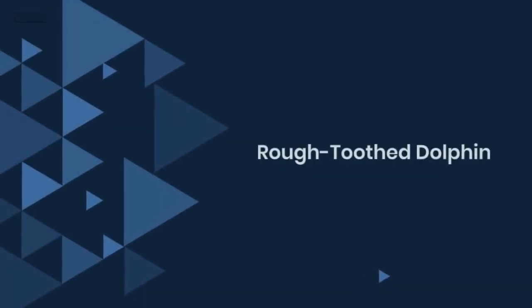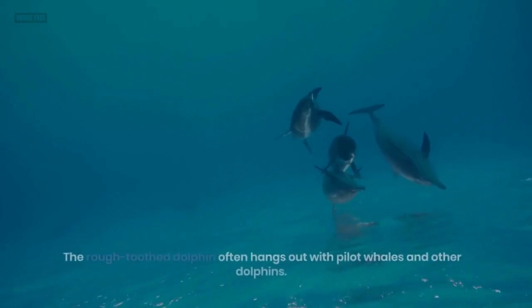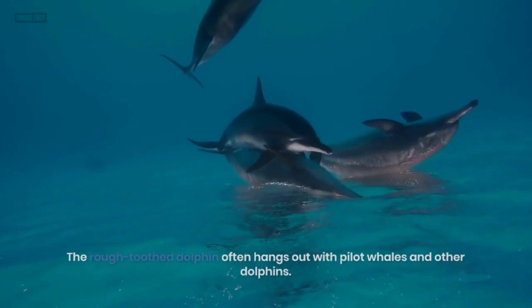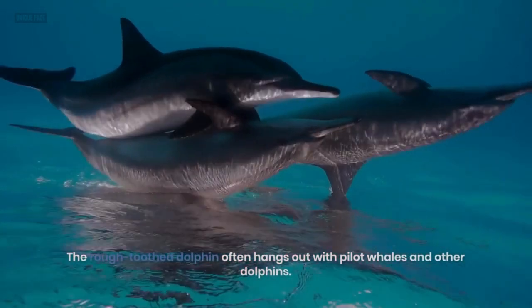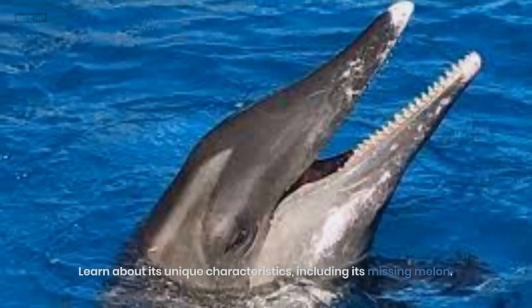6. Rough-toothed Dolphin. No species prejudice here — the rough-toothed dolphin often hangs out with pilot whales and other dolphins. Learn about its unique characteristics, including its missing melon.